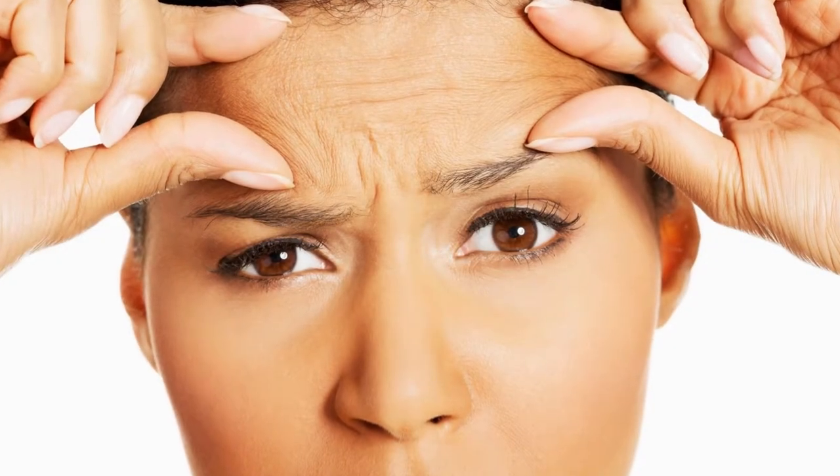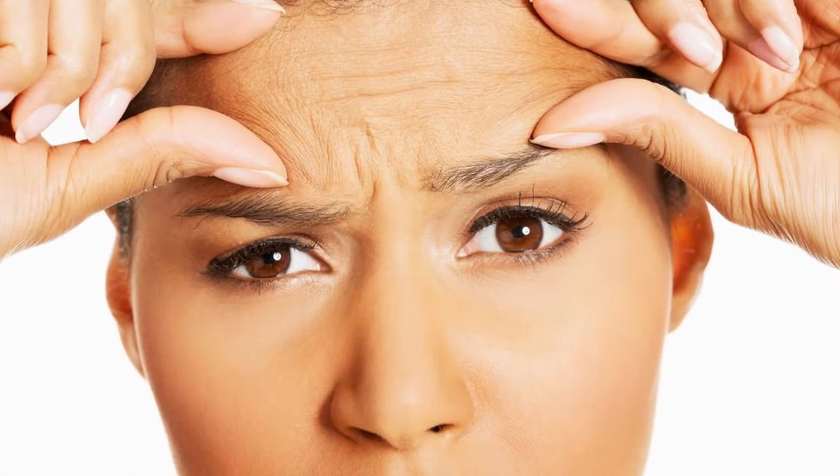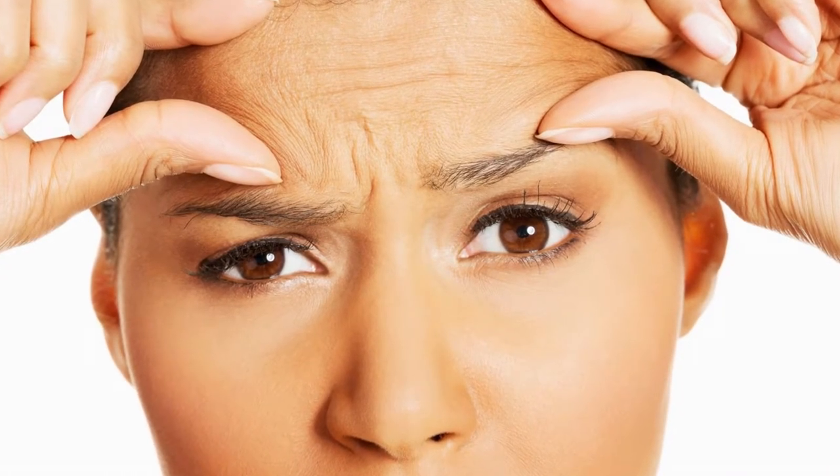For many people, the quest for younger-looking skin is a constant battle. Pharmaceutical companies have produced countless numbers of expensive pills, lotions, and masks that boast the ability to prevent or reduce the signs of aging, but at what cost? Here we are suggesting 5 best home remedies for reducing wrinkles.